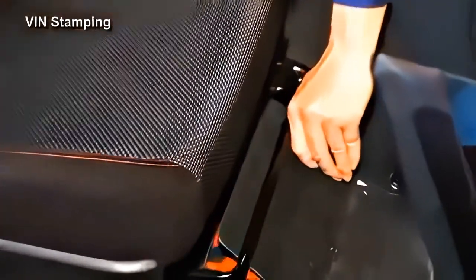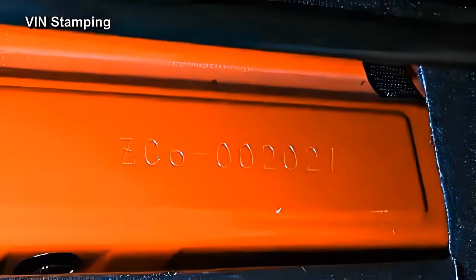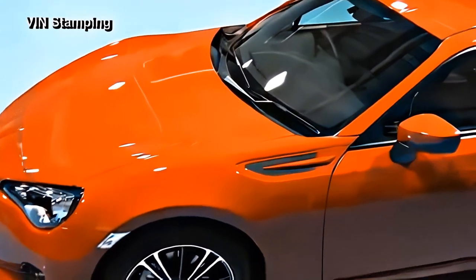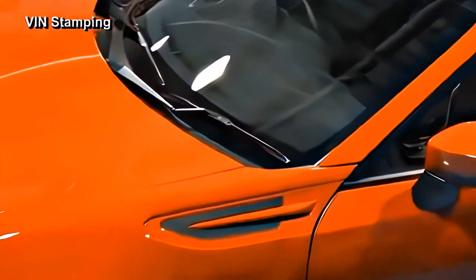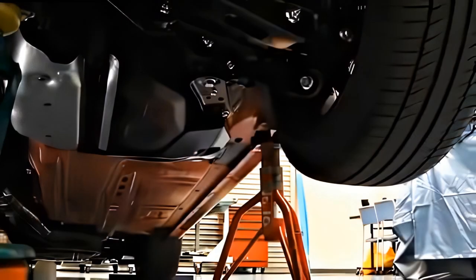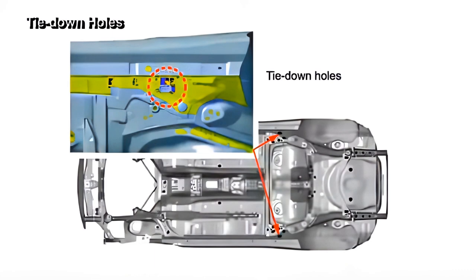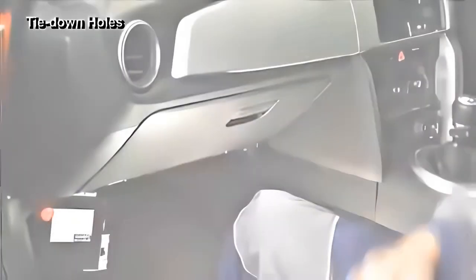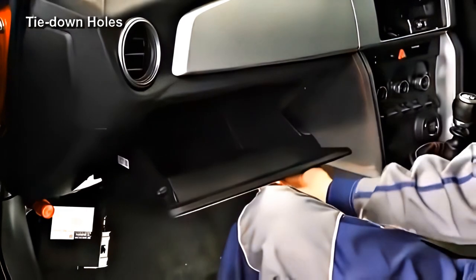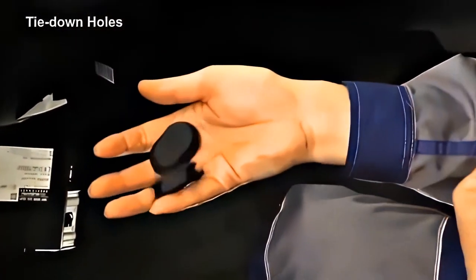The vehicle identification number is stamped on the right side of the seat member. The vehicle identification number plate is installed on the upper dashboard, visible through the front windshield. The holes for securing the vehicle during transport are provided in the side sill. Please install the grommets in these holes when the vehicle is delivered. The grommets are located in the glove box.